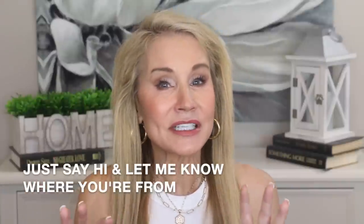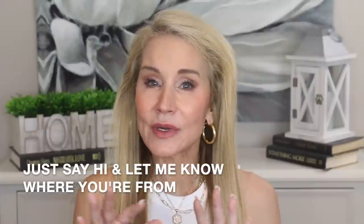I'll link everything below. If you're not yet a subscriber, I hope you'll join the 50 Plus Beauty family. If you're here with me today just say hi in the comments — I'd love to see you there. And if you have good ideas for future videos or things that are working for you, please list them in the comment section.